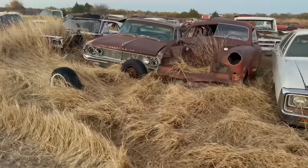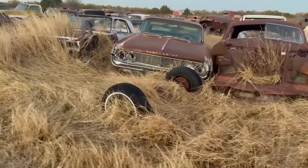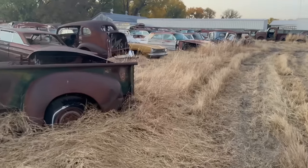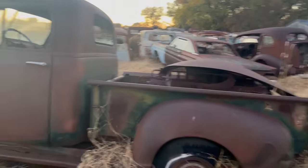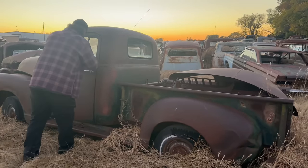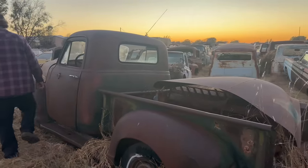This stuff here was just all overgrown and messy, just like this, when I got it. You put a lot of work in. Yeah - there's a little short bed right there.